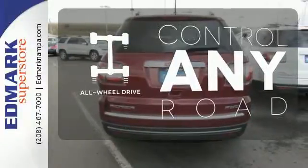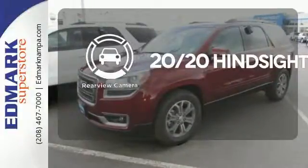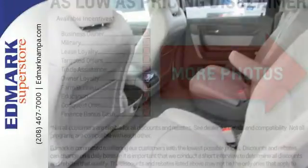All-wheel drive allows you to master any road, any time. See objects previously out of sight with the rear view camera. Maximize your space in this family-friendly Acadia.